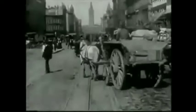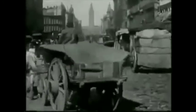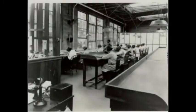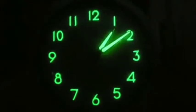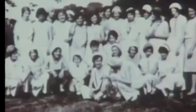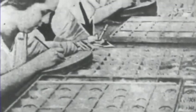The Radium Girls were female factory workers who contracted radiation poisoning from painting watch dials with self-luminous paint. The painting was done by women at three different factories. One in Orange, New Jersey, beginning around 1917. One in Ottawa, Illinois, beginning in the early 1920s. And a third facility in Waterbury, Connecticut.